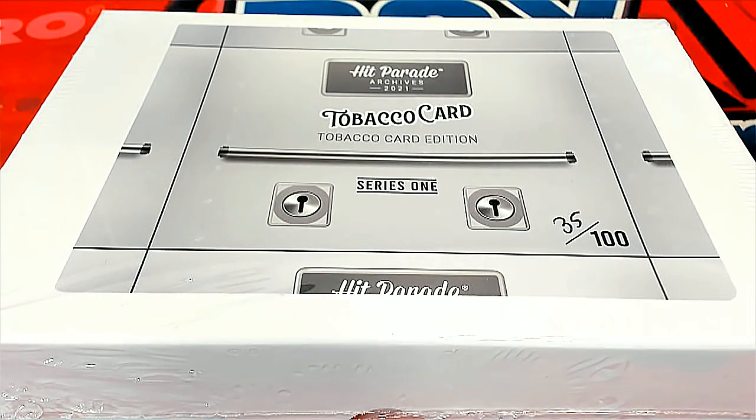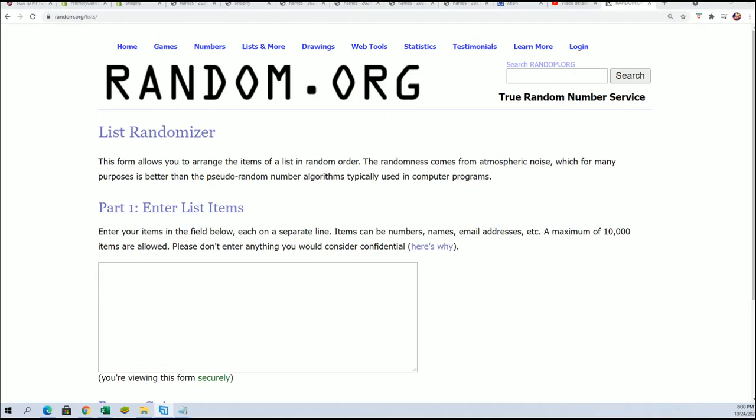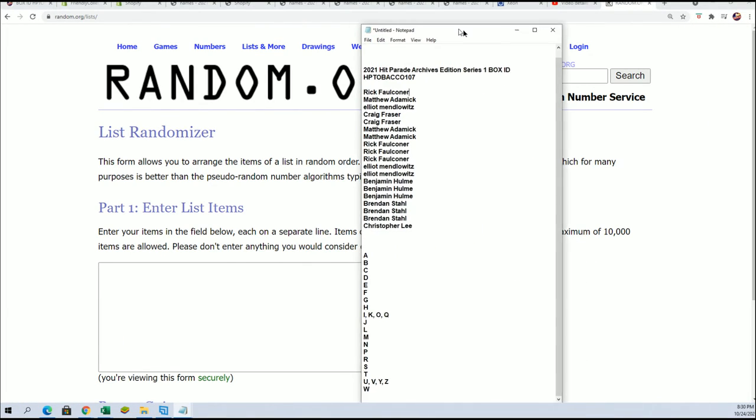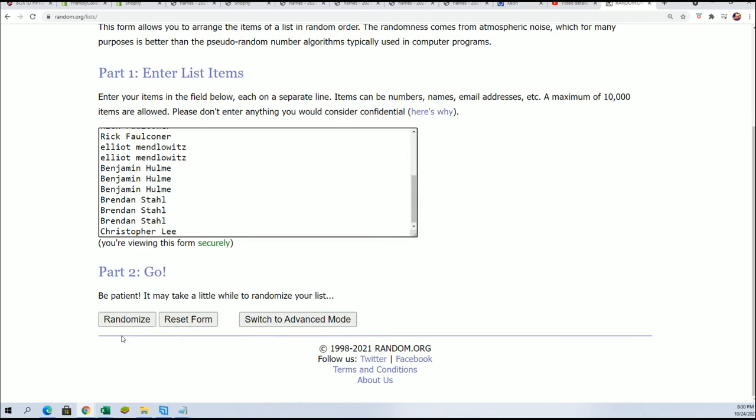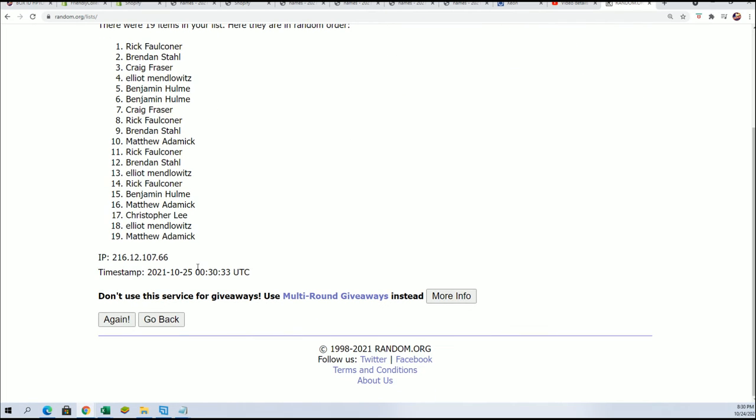Hope you hit something nice in the tobacco card break where you get a first name letter. We're going to do some randoming to determine who's got which letters — seven times through for the other names, seven times through for the letters. We'll stack the list up side by side.